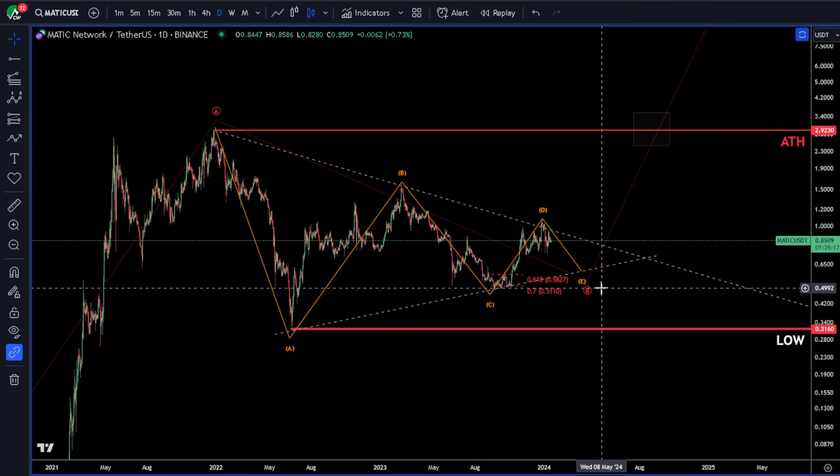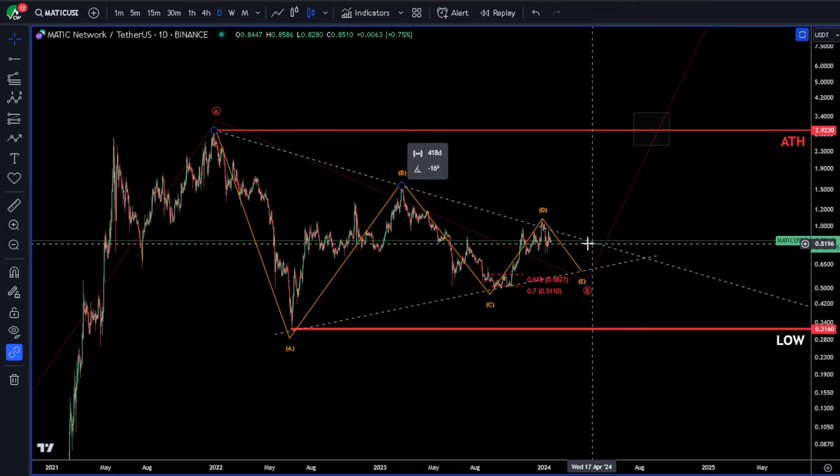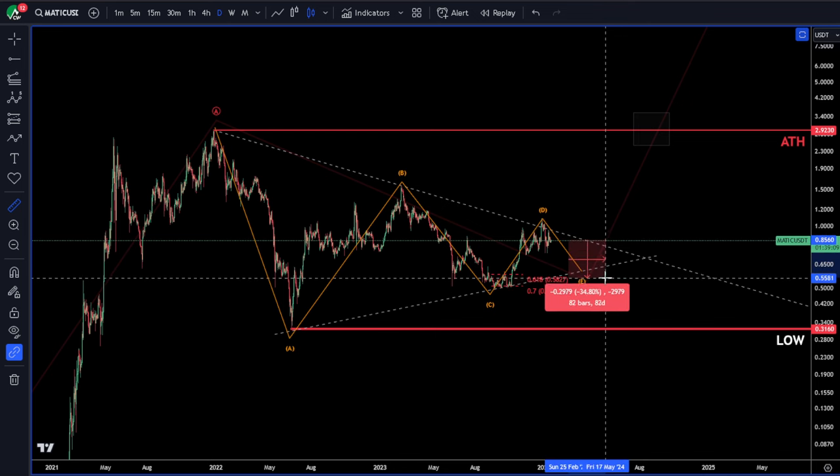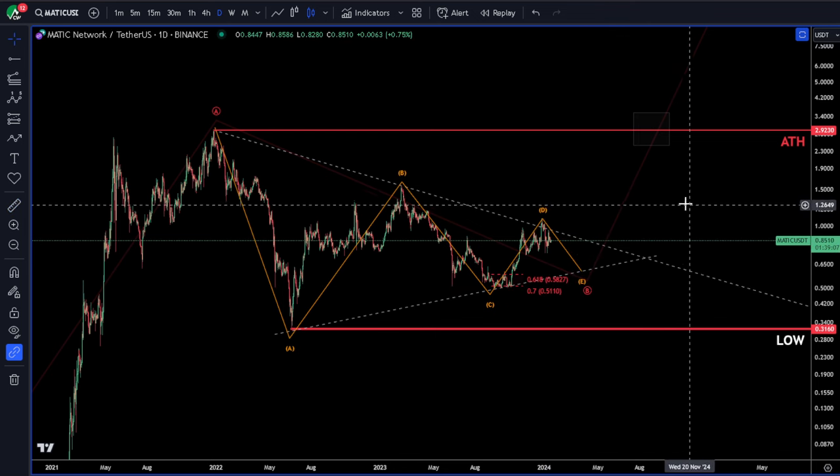I don't see it dropping below 50 cents. I know that's a little bit of a range, but for DCAing long-term, it's not too bad — about 40%.